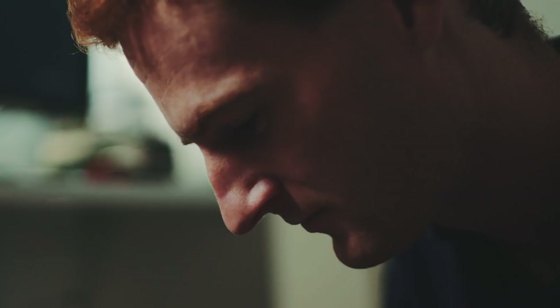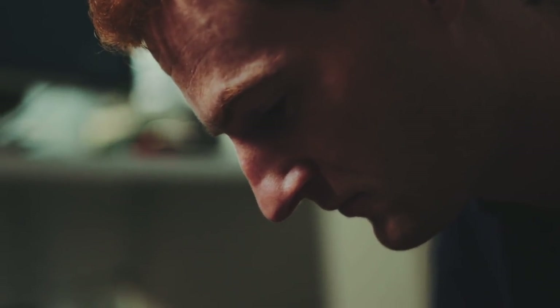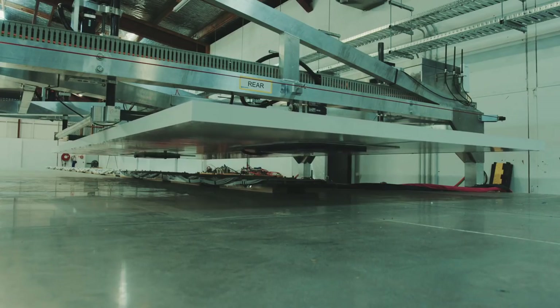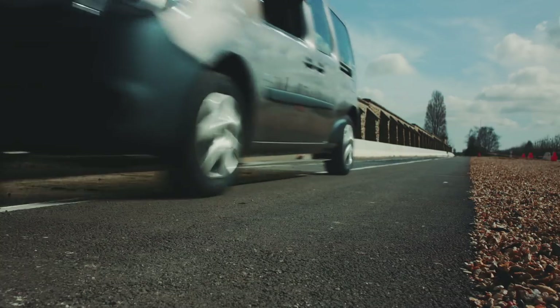The team has worked very hard the last few years to develop a solid, robust and fit-for-purpose dynamic charging system for electric vehicles. It's been very satisfying to take it from a concept design right through to a practical demonstration system.